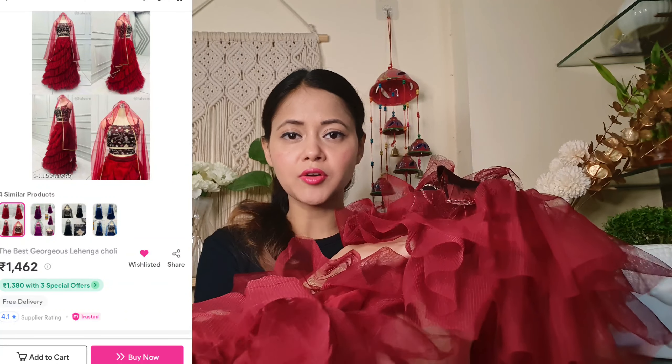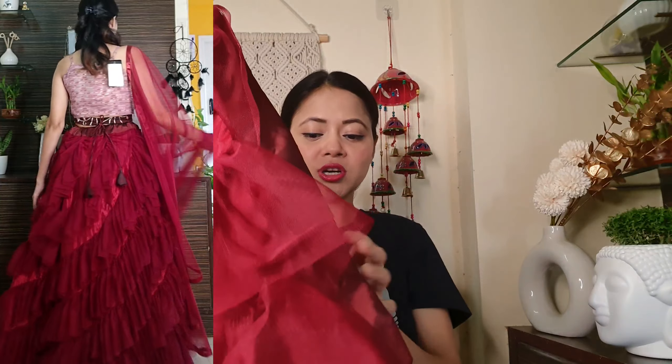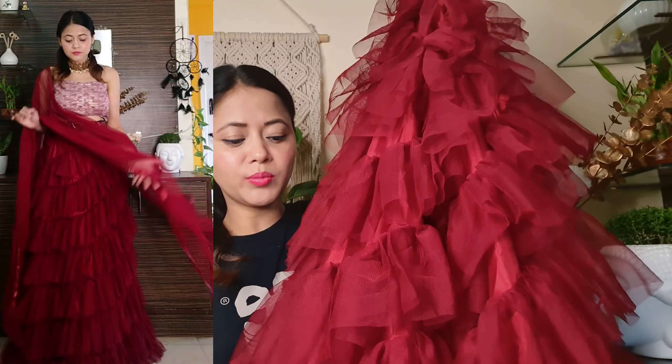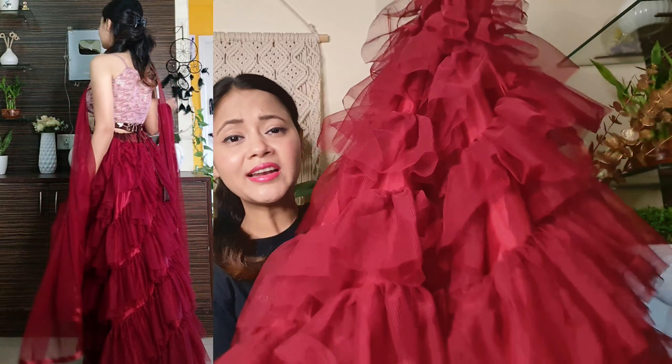Next one: if you want to buy something for the wedding season, you can buy it in the description box. This is the product — you can buy it in a blouse. Let's take it first. I will use it in net fabric. You can buy it in the net fabric. I have a ruffle-cut detailing with the net fabric.